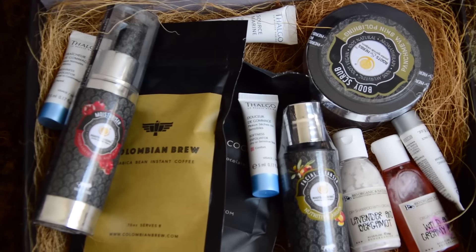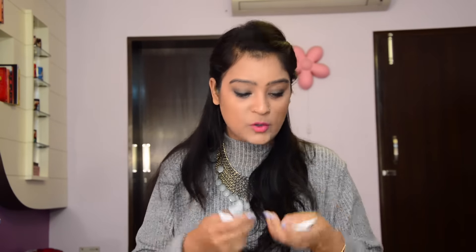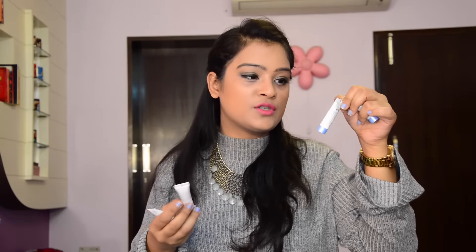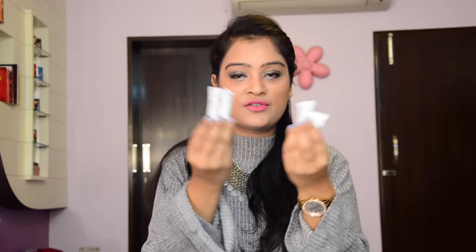I've received four sample size products from a brand called Thalgo La Beauté Marine. Thalgo is a French brand that makes all its skincare products using marine effectiveness. I have a freshness exfoliator for normal to combination skin, a softness exfoliator for dry to sensitive skin, a smoothening brightening cream, and a hydra marine 24-hour cream. The sample sizes are great for traveling or going on vacation.